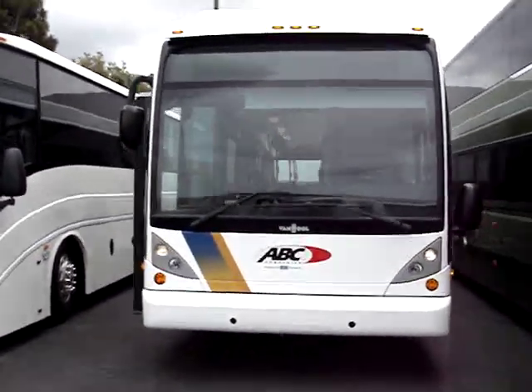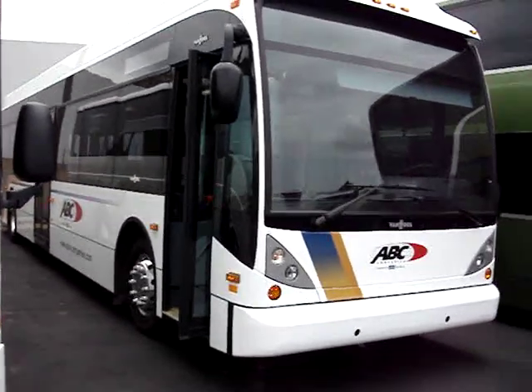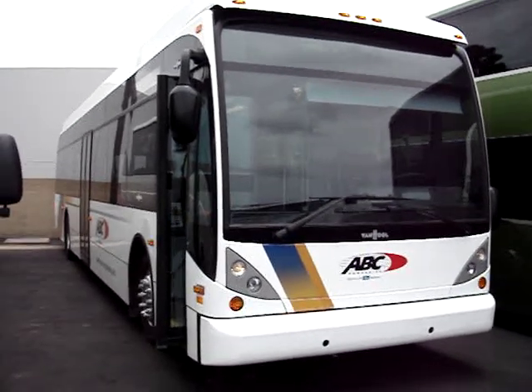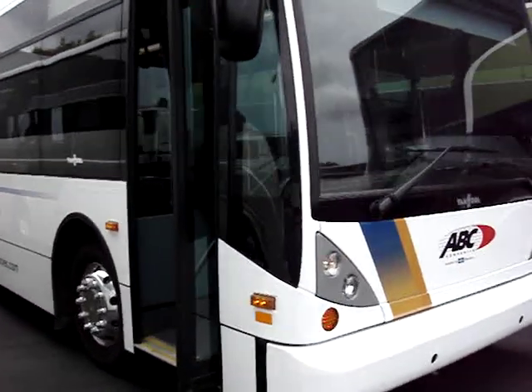This transit coach is really unique. It's something that ABC would like to provide to our typical tour and charter operators as opportunities develop for increased contract services that require this type of vehicle.